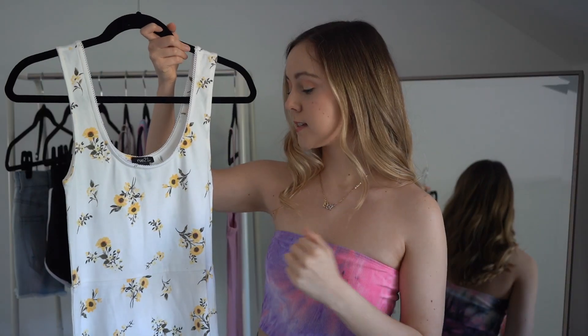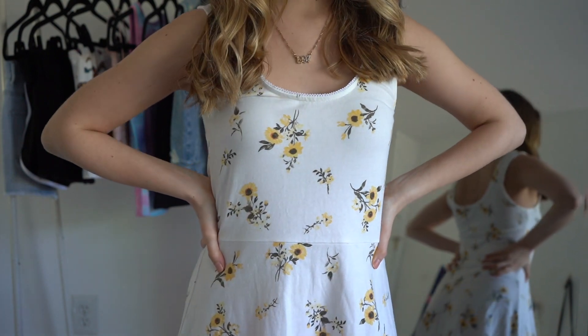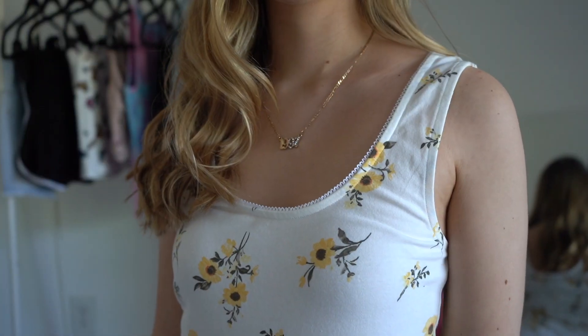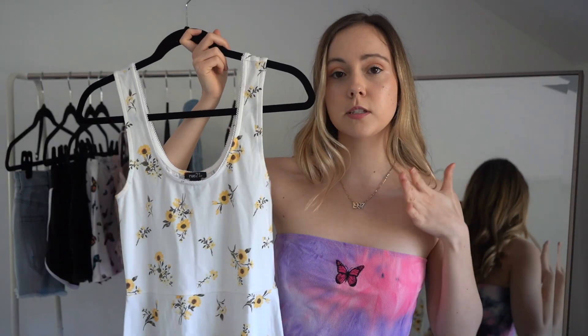This next item is a dress as well — more of a skater skirt kind of vibe. It's tight up top and then flares out at the bottom, which is super fun especially for taking pictures and twirling. I think it would look especially cute with a jean jacket paired over top. The material is really light, which is nice for summer, and I just love the cut — it's super girly and really fun.